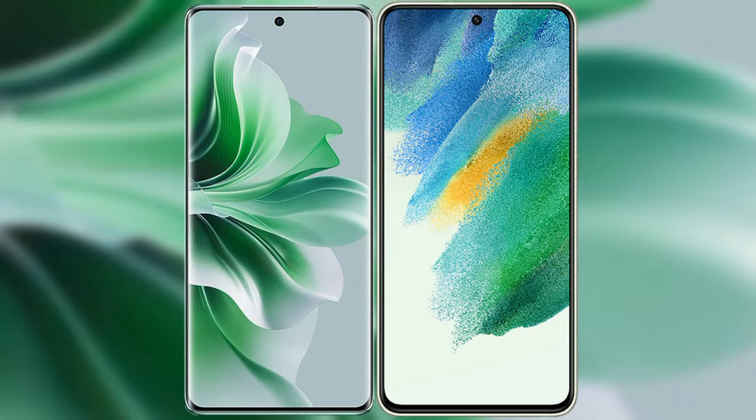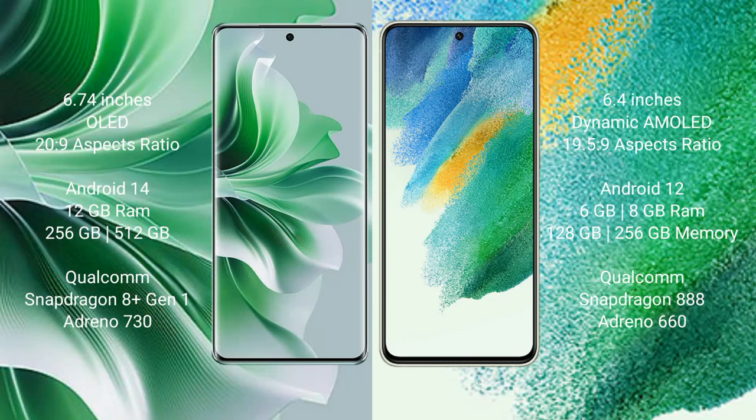I will compare the new OPPO Reno 11 Pro with Samsung Galaxy S21 FE. OPPO Reno 11 Pro comes with a 6.74-inch OLED display with an aspect ratio of 20:9. Samsung Galaxy S21 FE comes with a 6.4-inch Dynamic AMOLED display with an aspect ratio of 19.5:9.